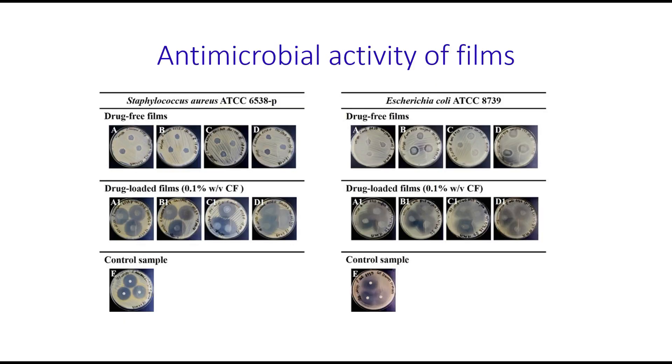Antimicrobial properties of these films were evaluated against Staphylococcus aureus and Escherichia coli using the disc diffusion method. Drug-free films did not show any suppression of bacteria growth for Staphylococcus aureus, but did demonstrate some modest inhibition of Escherichia coli. However, films loaded with ciprofloxacin exhibited excellent antimicrobial activity against both microorganisms.